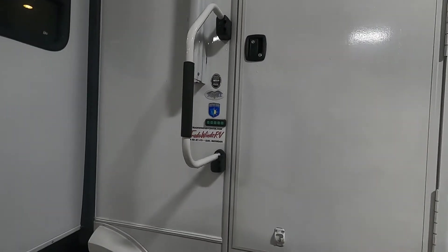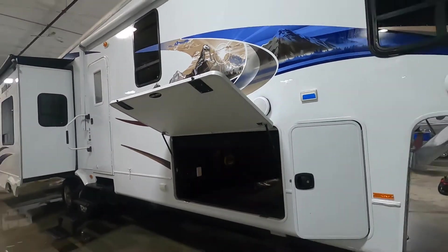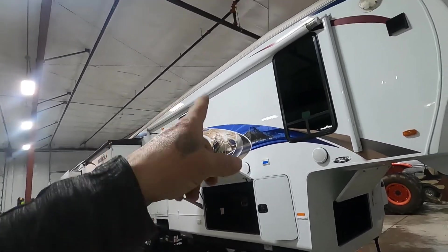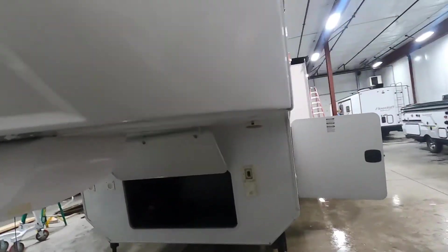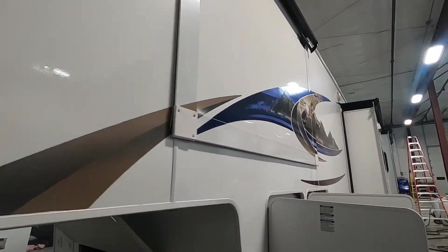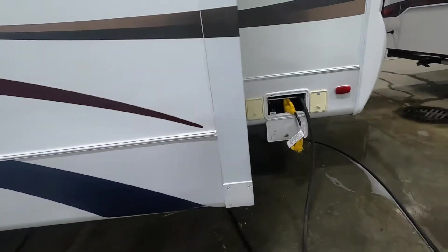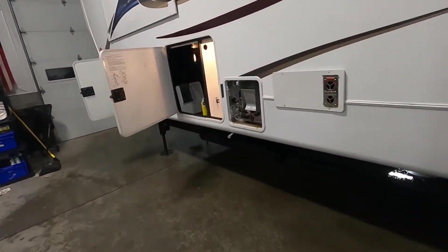Hello, this is Michael Travins RV Center, here to congratulate you on your Bighorn 3610RE fifth wheel. I'm here to walk you around and show you how to use a few things to get the best out of your camping experience. When arriving at the campsite, leave plenty of room for your slides to come in and out, and for your awning to extend. Your power connection is at the rear on the off-campsite side, and your water connection is at the docking station up front — park accordingly.